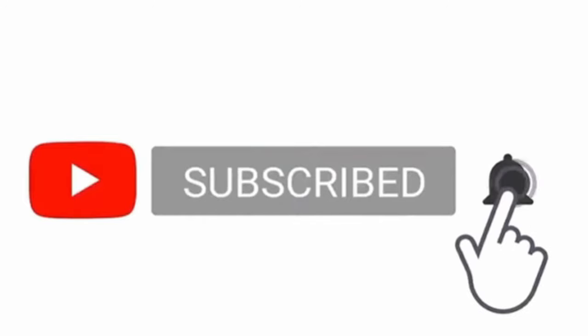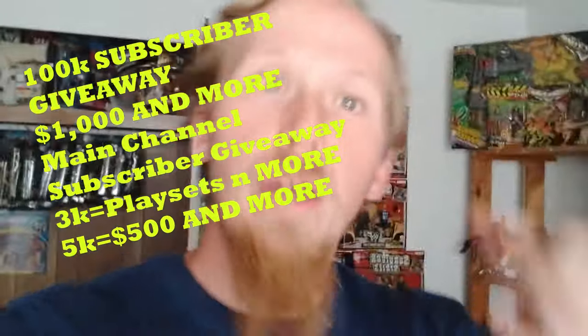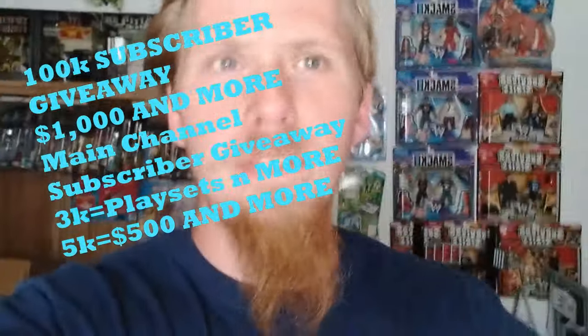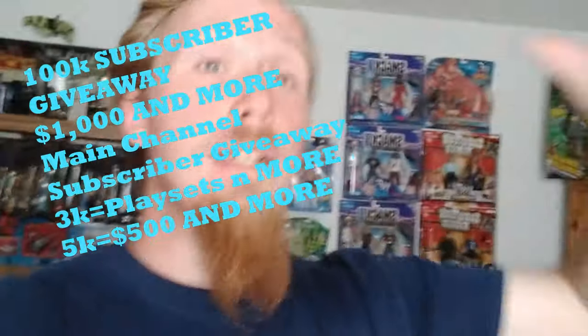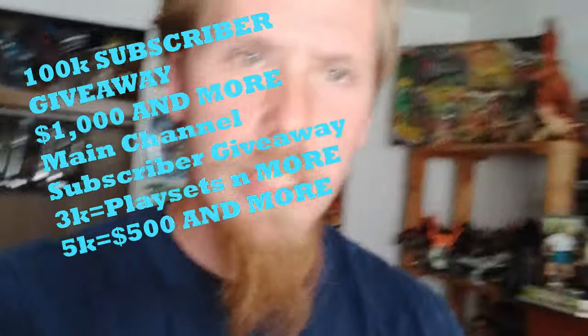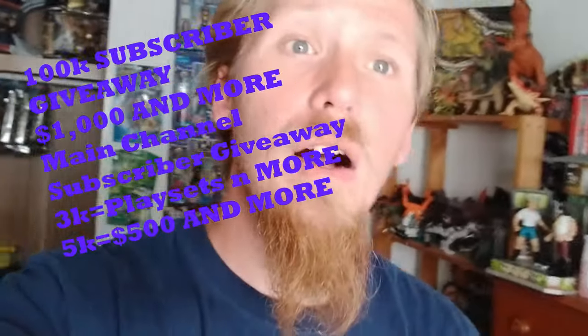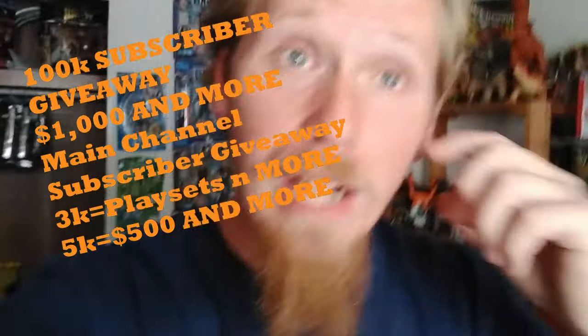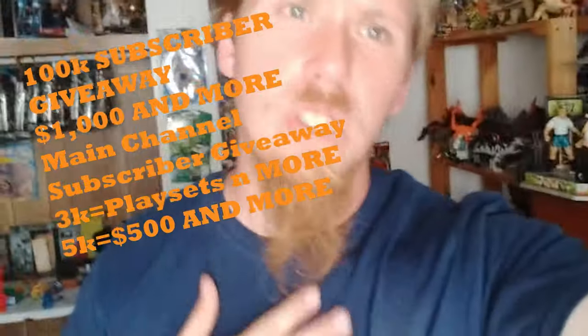Hey guys, welcome back to Awesome Toy Hunt. Smack the like button, subscribe and hit the bell icon. At 100K subscribers on the socials I'm giving away $1,000, and at 3K subscribers on my main channel - which you can find in the top right corner of this video - we're doing skateboarding videos, regular vlogs, wildlife hunting like looking for snakes and frogs, and playing video games.